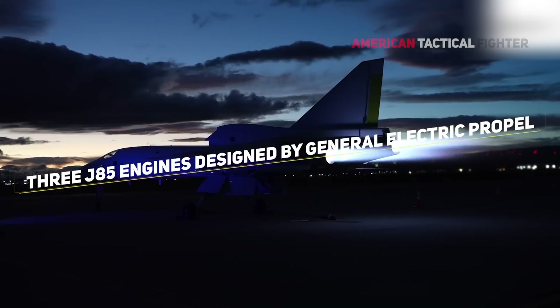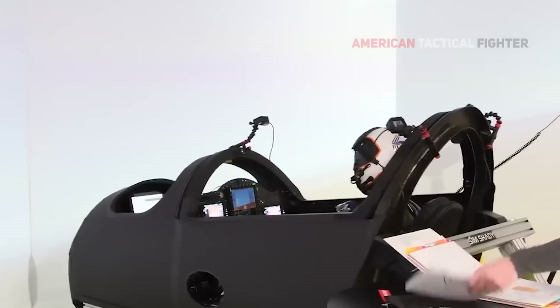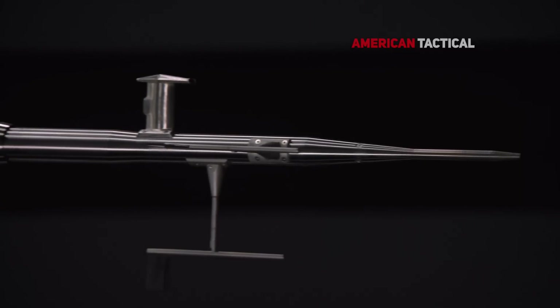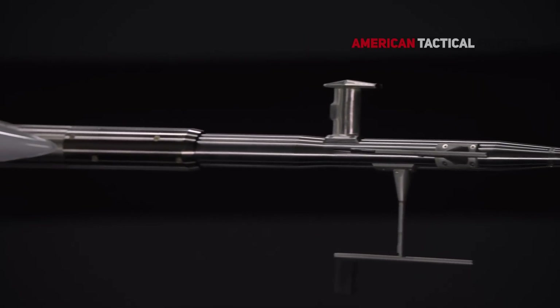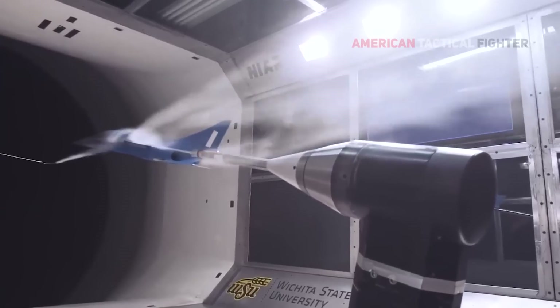Its ergonomic cockpit was designed with our test pilots in the loop, with hundreds of hours of human factors analysis and usability testing. Its nose, where the air first meets the airplane, has a refined shape to generate the precise vortex flow to ensure stability across a wide range of air speeds.